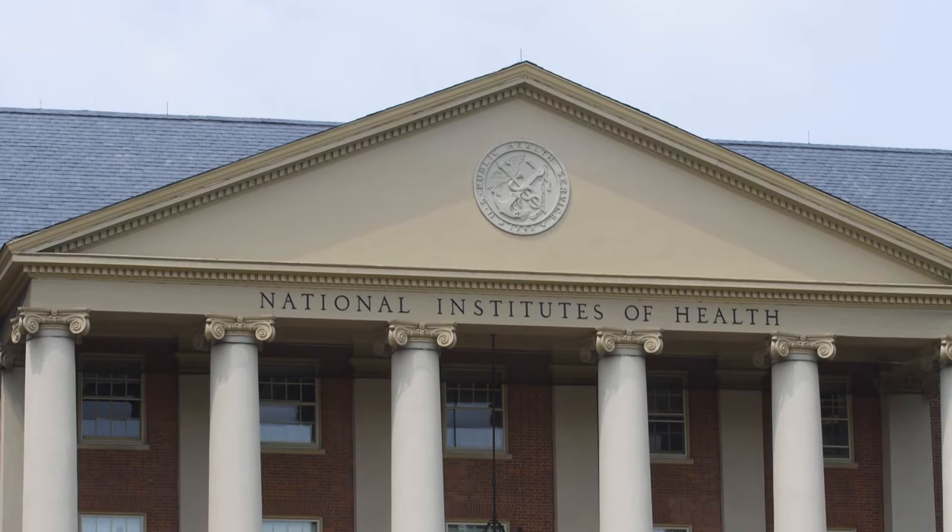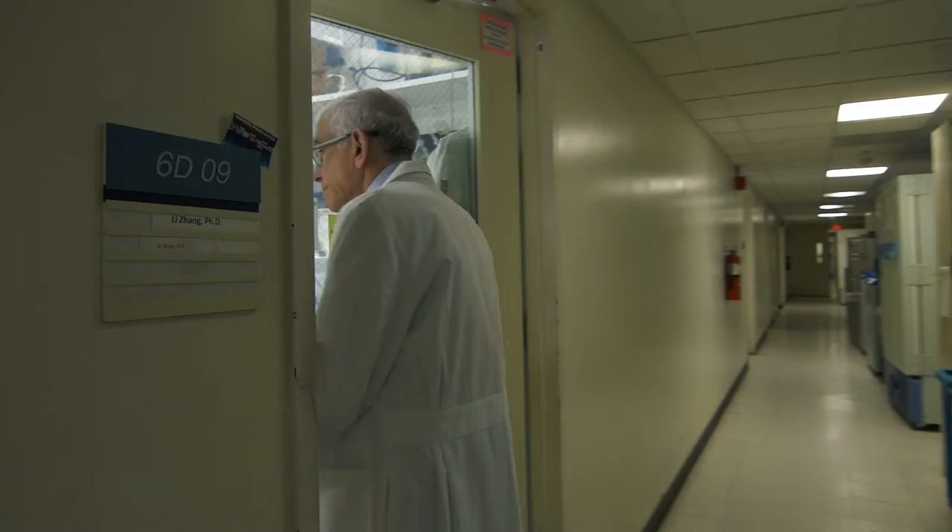I'm Joel Moss. I'm a senior investigator at the Cardiovascular and Pulmonary Branch in the NHLBI. Our research is directed at trying to combine what we can do in the laboratory with what we're doing in the clinic. There was data in the literature suggesting that LAM cells could metastasize or move between various organs.